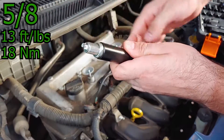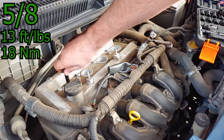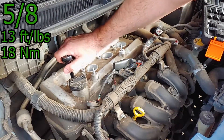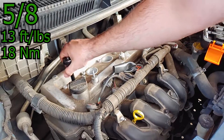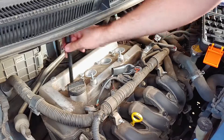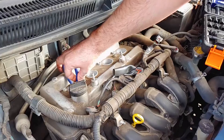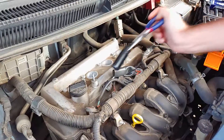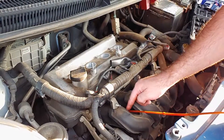Insert the new spark plug and get it finger tight. Then give it another quarter turn with a wrench, or torque it to 13 foot-pounds. My spark plug socket didn't want to let go, but I was able to get it out with some needle-nose pliers. A little oil from the dipstick fixed that problem.